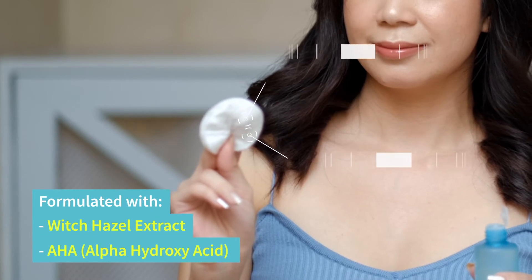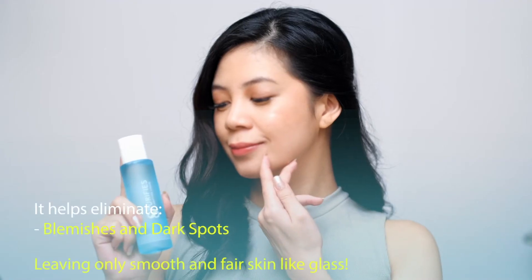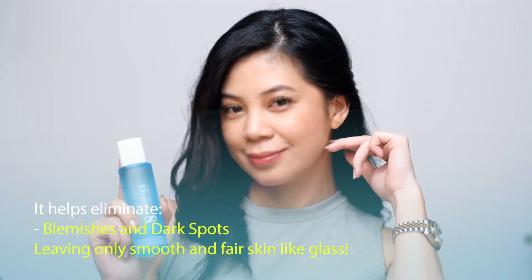It is formulated with witch hazel extract and alpha hydroxy acid, which helps eliminate blemishes and dark spots, leaving only smooth and fair skin like glass.